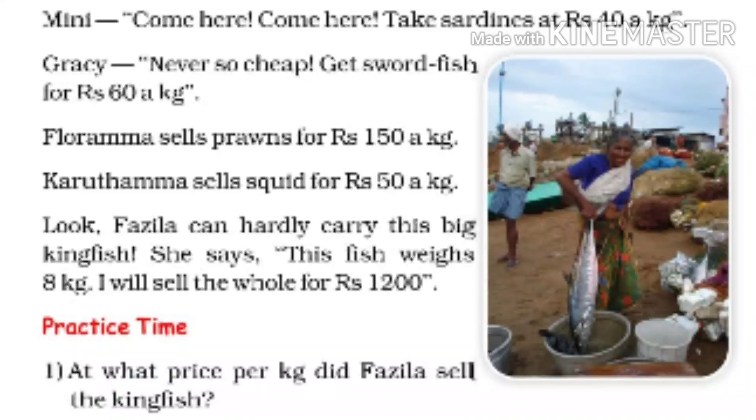Look — Fazila can hardly carry this bag. Kingfish! She says this fish weighs 8 kg. I will sell the whole for Rs. 1,200.